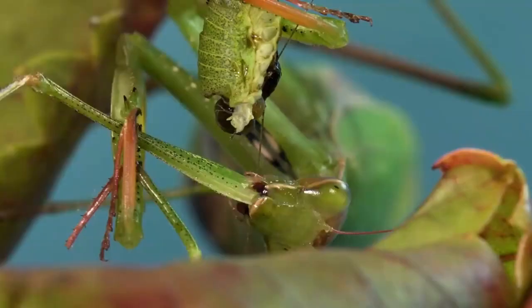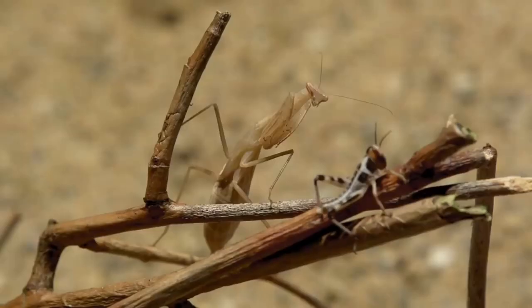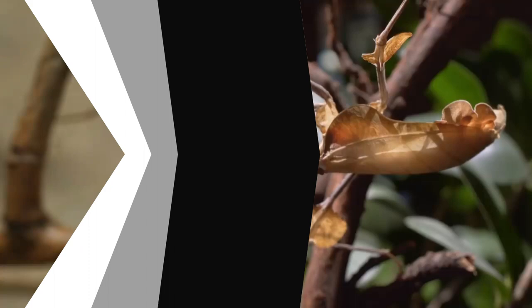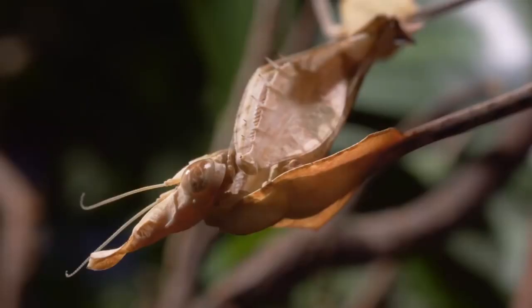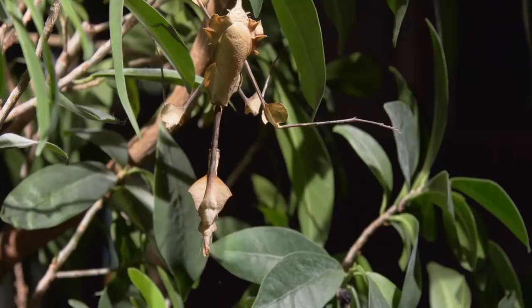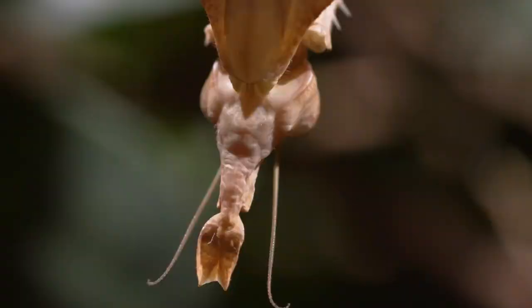Praying mantises have amazing camouflage abilities. Like many insects, they appear as leaves, sticks, and branches. But they go a step further — some mantises molt to become black towards the conclusion of a dry season, perfectly timed to match with the darkened landscape left by brush fires. The flower mantises are incredible, with some being incredibly elaborate, and others appearing so realistic that unsuspecting insects flock to them for nectar and get turned into a meal.